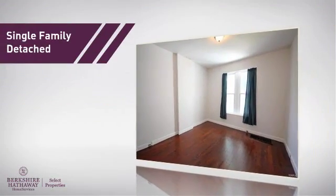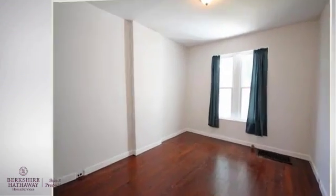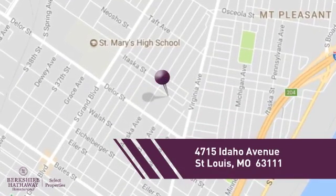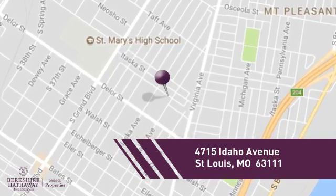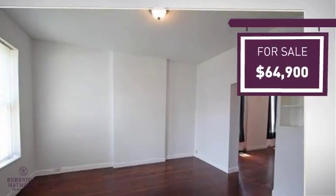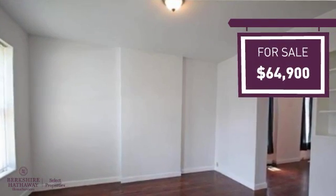This home is a great choice for those looking for comfort, convenience and the privacy of their own home, and it's located in this area. Currently listed at just under $65,000, it offers an excellent value for the area.